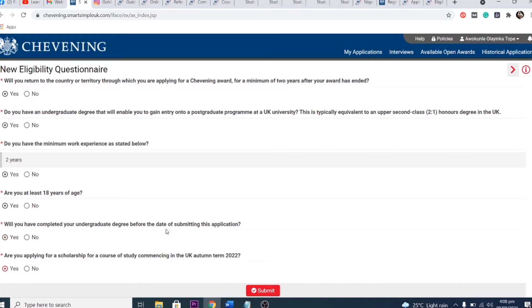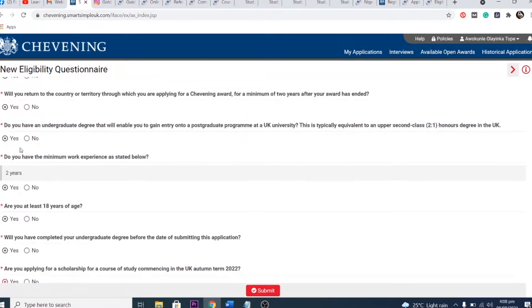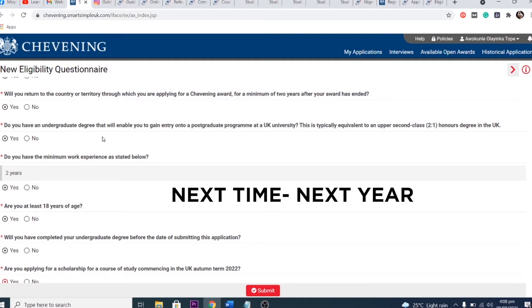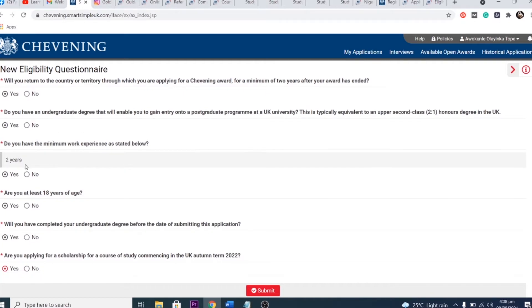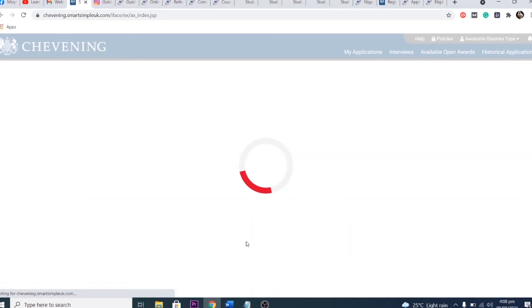If you fail the eligibility test, you have three attempts to redo it. If you fail all three times, you have to apply again next time. On the pre-screen test, be very careful to choose the correct answer. There is no reason to rush through your application, which is why it's important to start early.